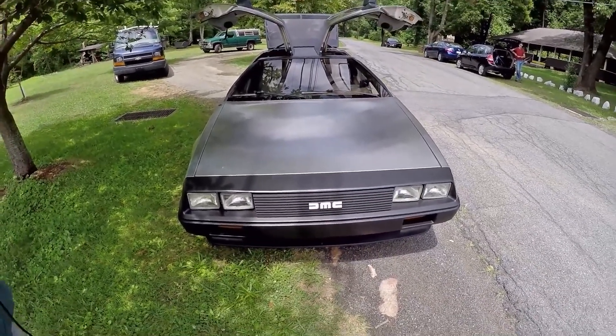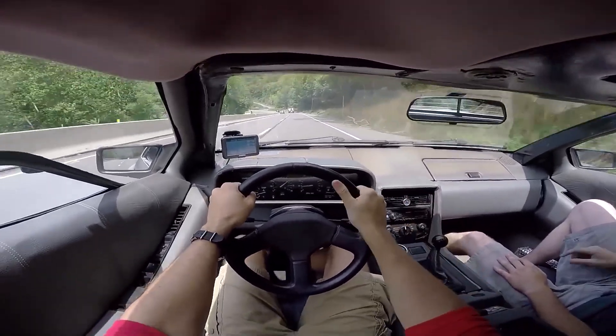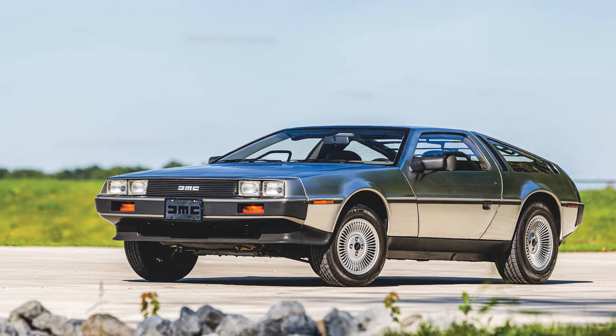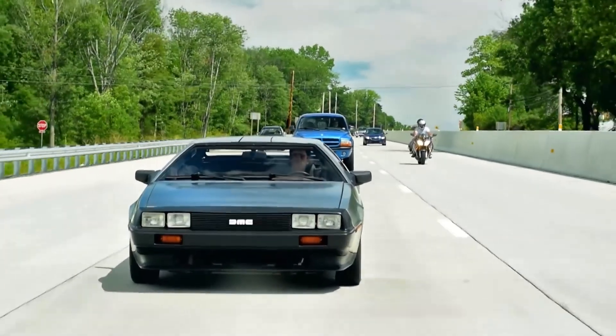Despite all this, the DeLorean does still have a cult following to this day, with many enthusiasts still driving them. It's estimated that there are as many as 6,500 of them still on the road today — that's better than most of the cars on this list, honestly.